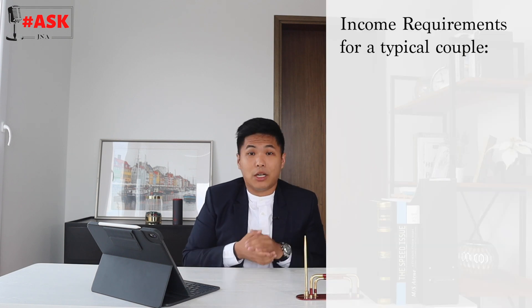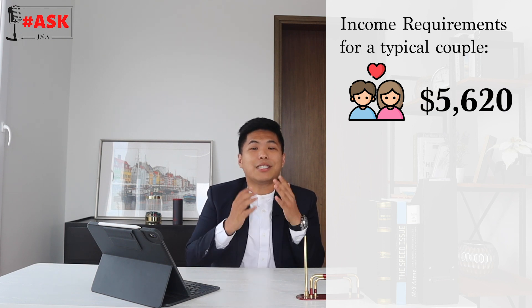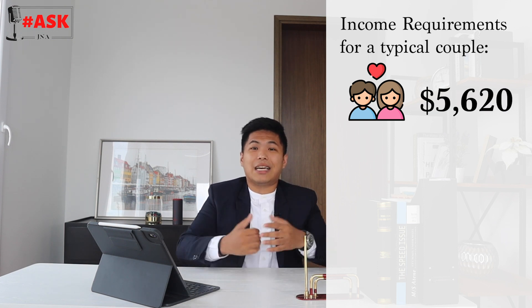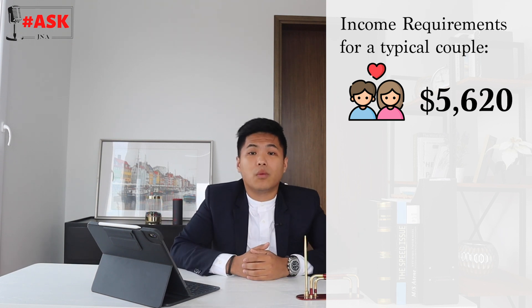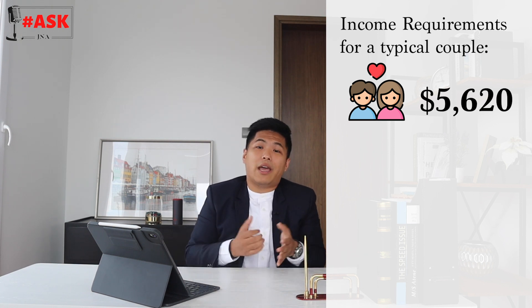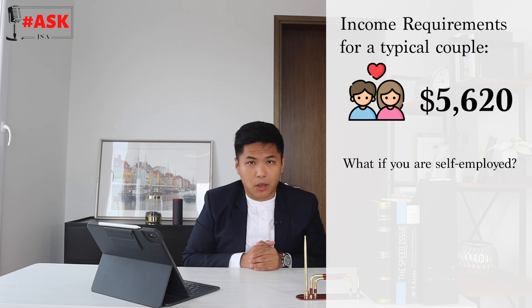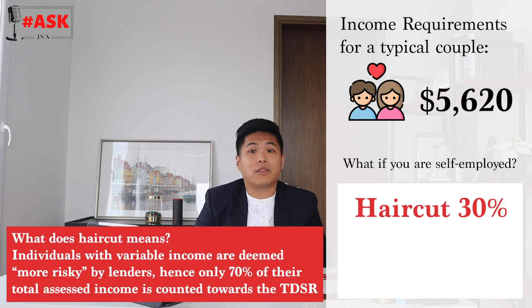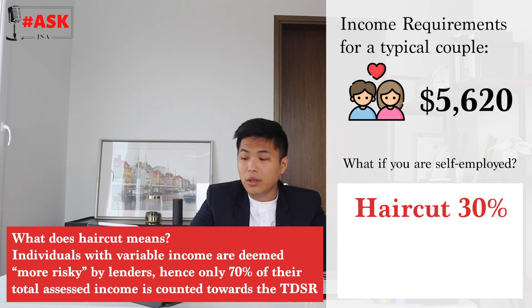For a one million dollar property, your combined income — assuming employed personnel — needs to be about $5,620 per month. For a couple, each person earning $2,500 to $3,000 on average would meet this threshold. However, if you are self-employed, the bank applies a 30% haircut, counting only 70% of your income, which means you would need around $8,000 combined income. The two key barriers are your down payment and your income.